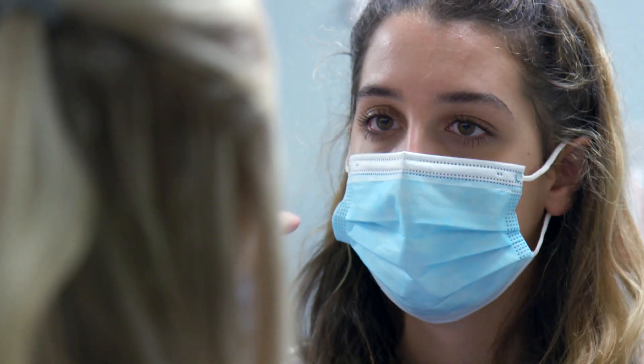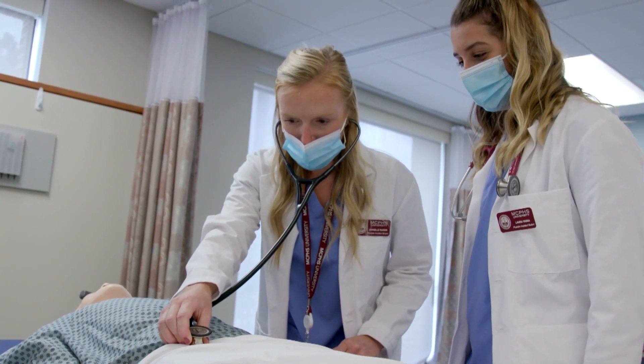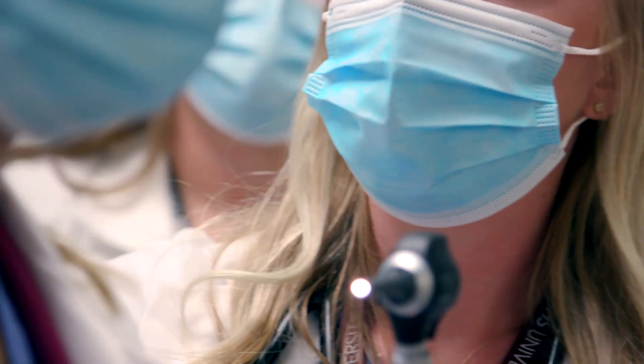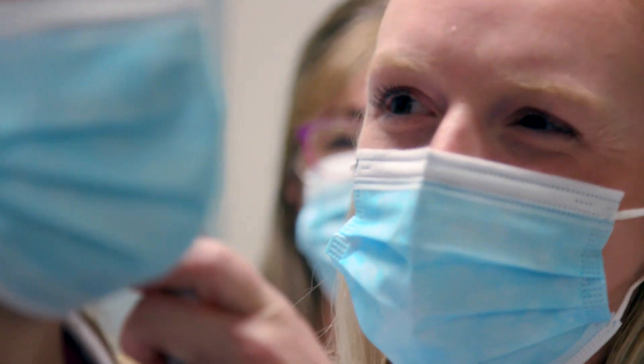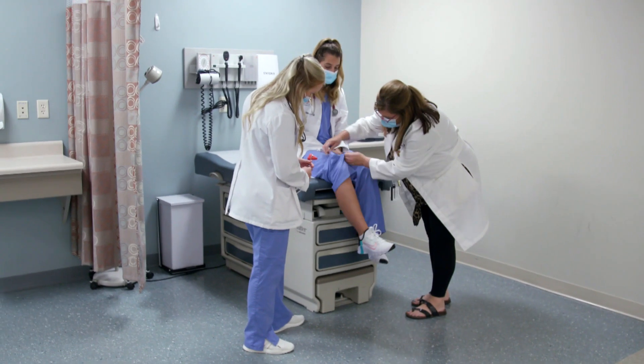We teach them how to use the equipment, how to do the physical exam techniques. We use the mannequins to let you hear heart sounds, breath sounds, and bowel sounds. We do some simulation with the mannequins, but then usually at the end of each semester we have actors that come in. The actors will act out certain cases and our students will then interview those patient actors as well as perform physical exam skills on them.